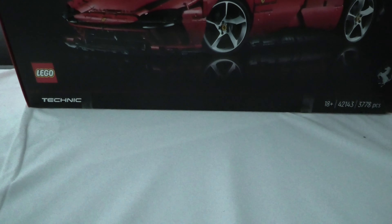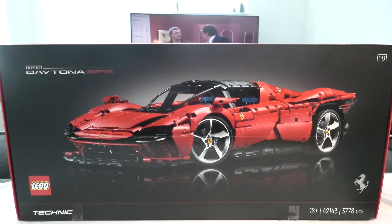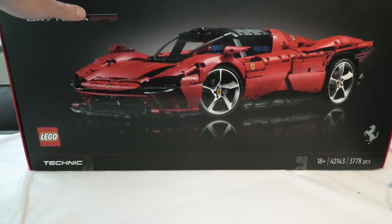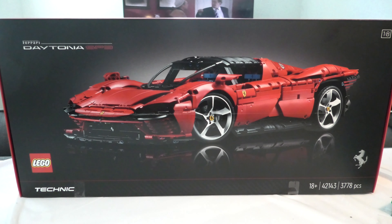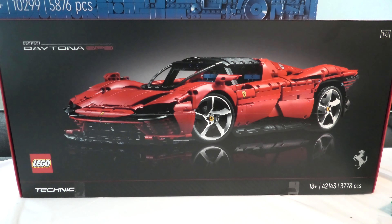This is the LEGO Technic Ferrari Diota — I need some light, sorry — cool set, this I have been really longing for. So the next I have is the Santiago Bernabeu Stadium.